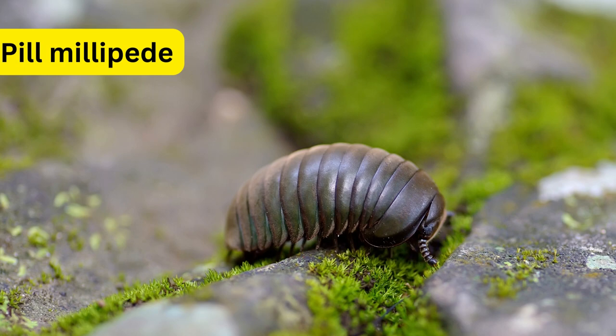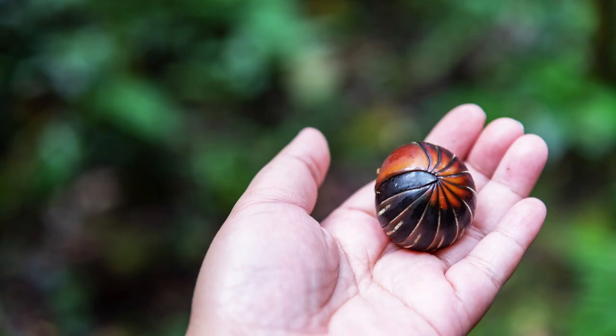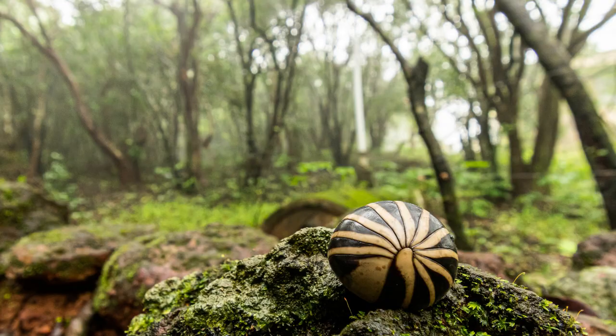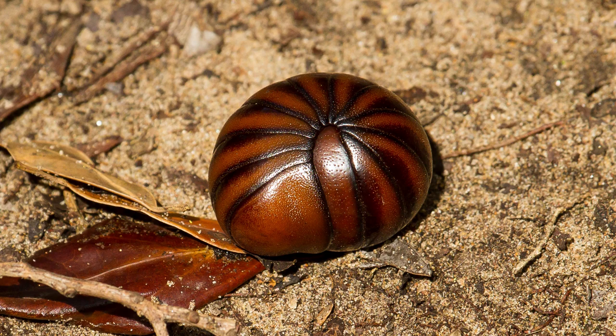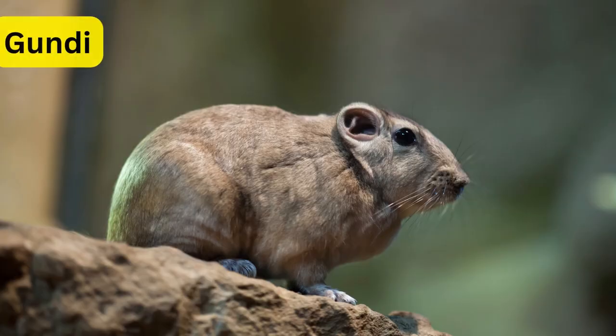Number 8: Pill Millipede. Pill millipedes are fascinating arthropods known for their ability to roll into a tight ball. These millipedes belong to the order Glomrita, and unlike their larger cousins, they lack the many legs typical of most millipede species. Instead, they have a more compact body with overlapping plates, making it easier for them to curl into a protective ball when threatened. This defensive behavior helps shield their soft undersides from potential harm.